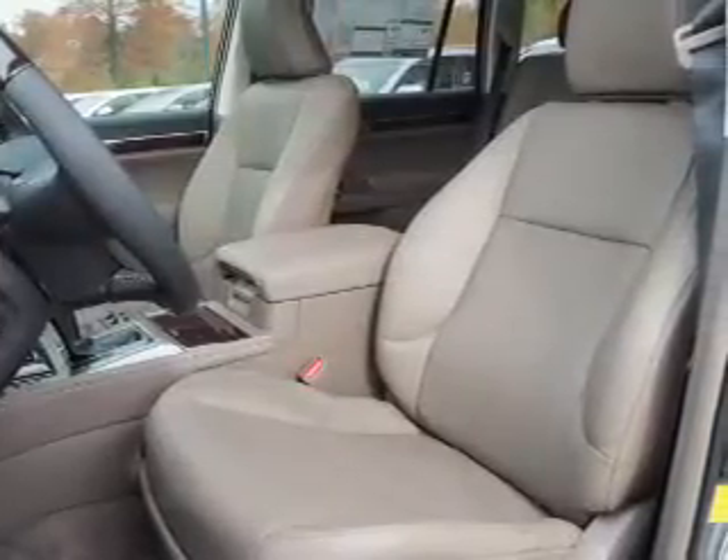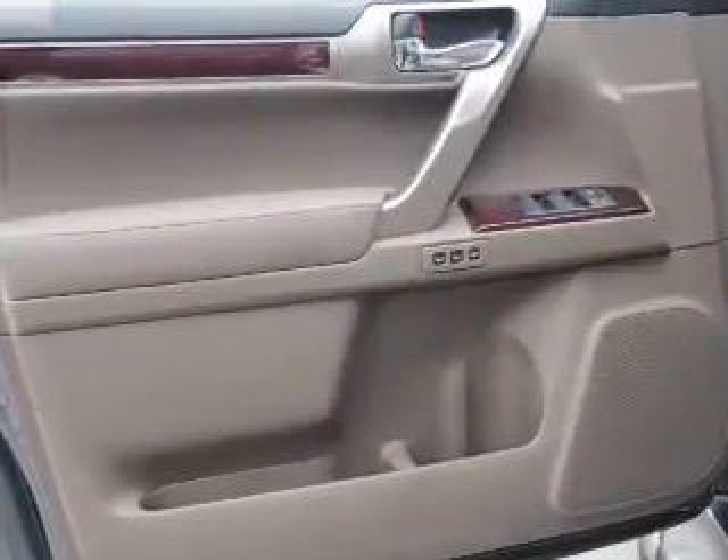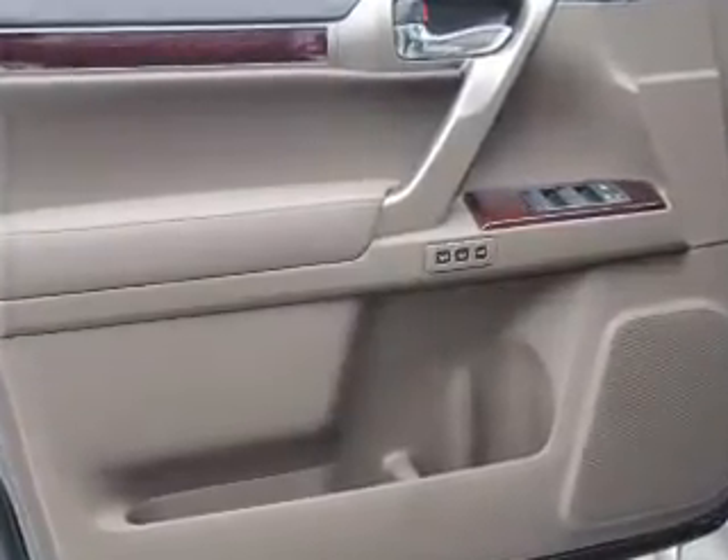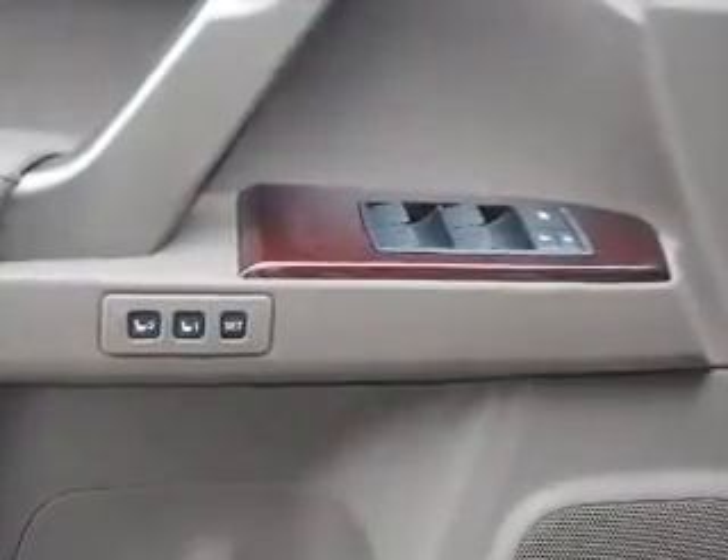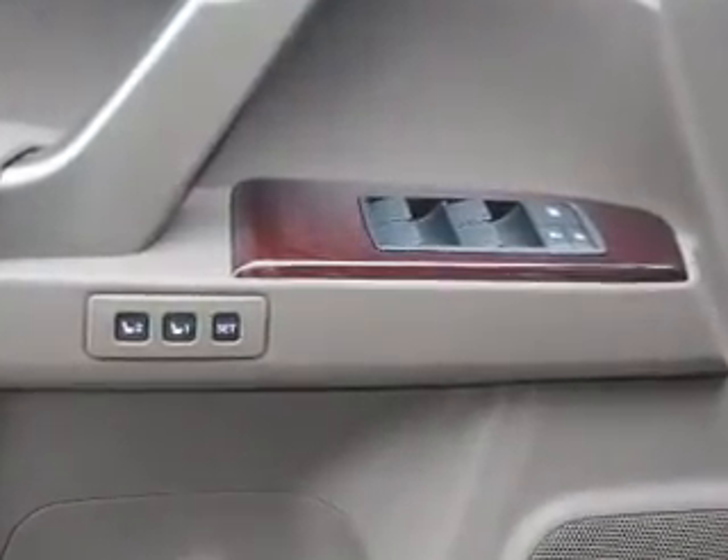Inside you'll find third-row seats, Bluetooth connectivity, digital radio, Sirius XM satellite radio, an auxiliary input, steering wheel controls, push-button start, automatic climate control, a backup camera, and curtain head airbags.